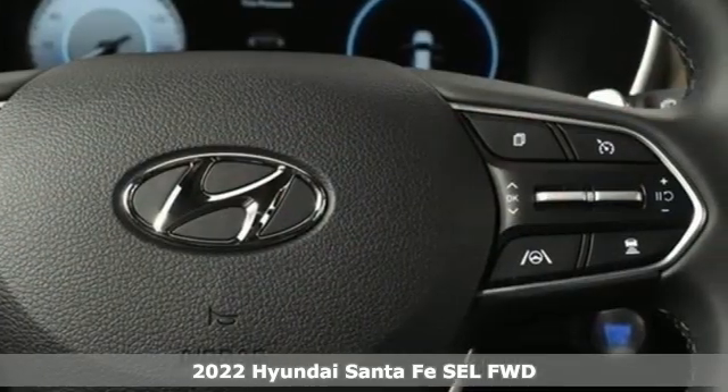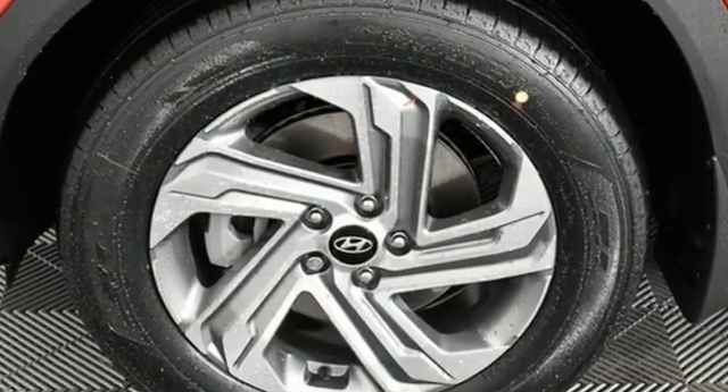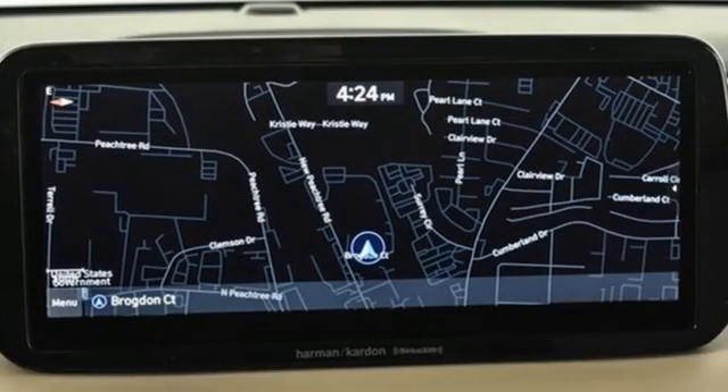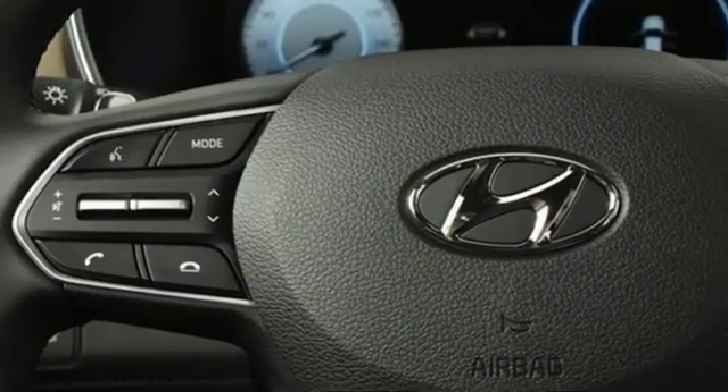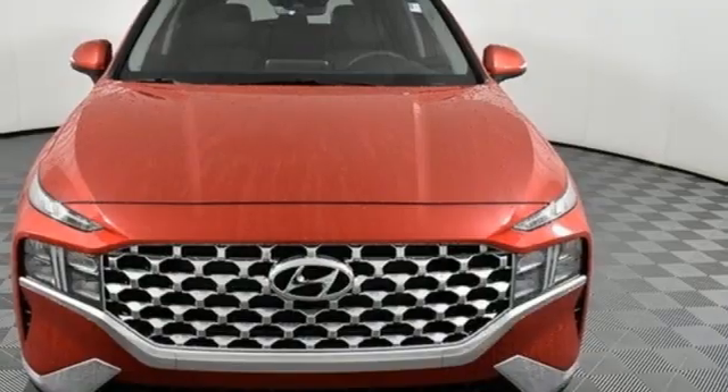Features include automatic transmission, front heated bucket seats, streaming audio, manual tilting steering column, remote engine start smart device, external memory control, aluminum wheels, inductive device charging, and i4 engine.